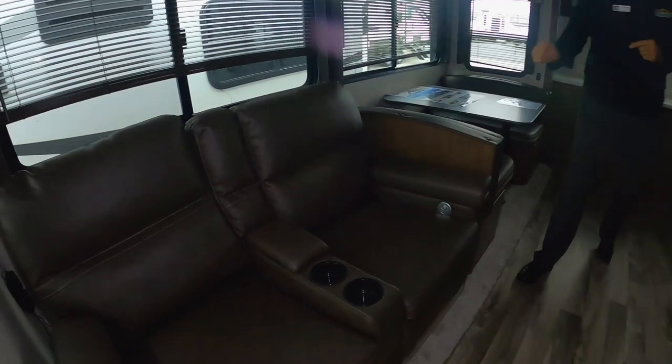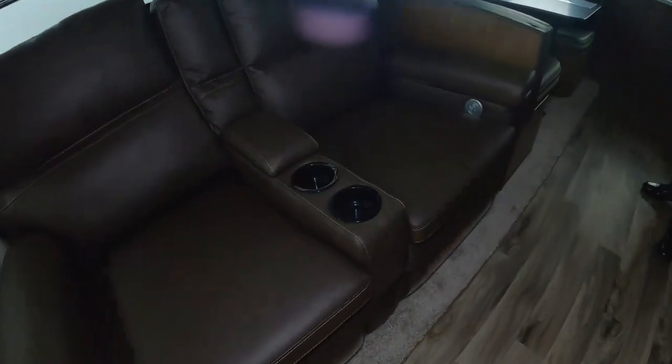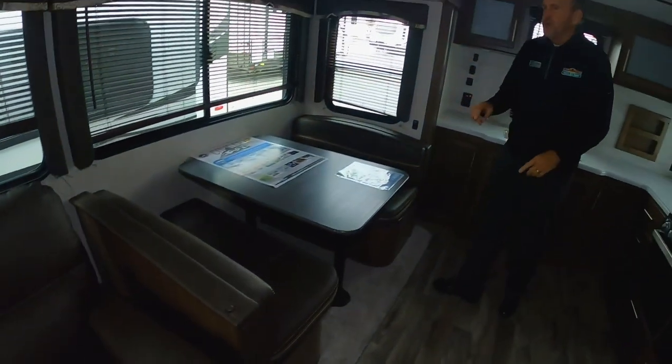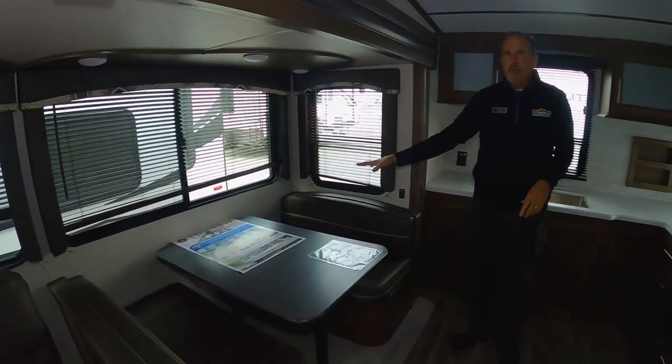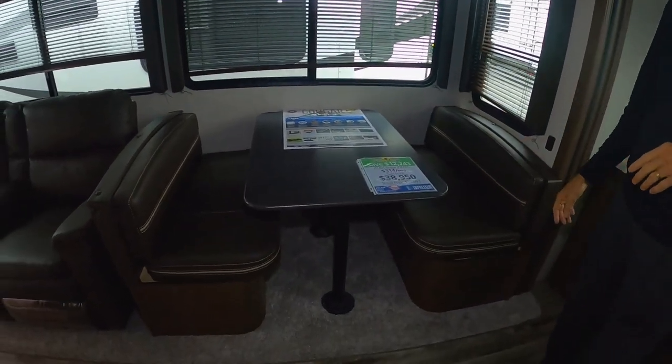You have the Thomas Payne recliners and those are electric — as you can see, your controls are on each side. All the comforts of home; I don't even have electric recliners at home, so it's a bonus. You have a full booth that will turn into a bed, and then you have storage under the booth as well.